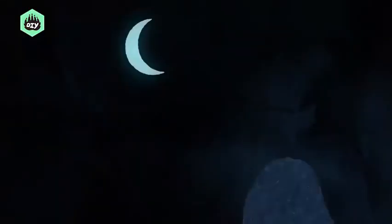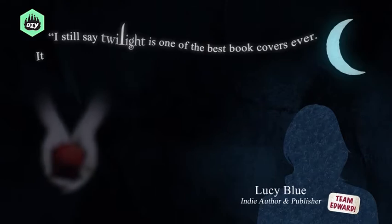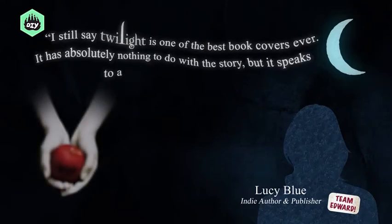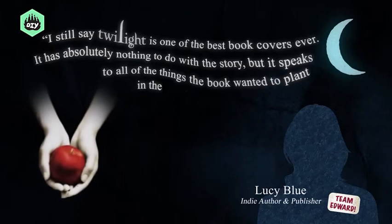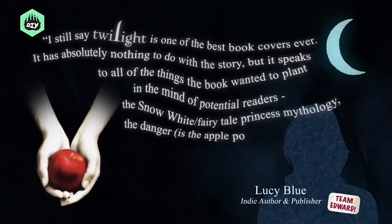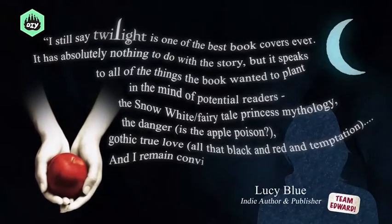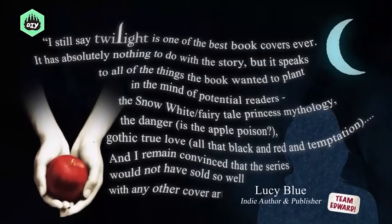And yet again, we are brought to Stephanie Meyer's Twilight series. Say what you will about the books themselves, but the deceptively simple but striking cover design created by graphic designer Gail Dubonin influenced not only the way YA novels were presented, but outside genres as well. Says indie author and publisher Lucy Blue: 'I still say Twilight is one of the best book covers ever. It has absolutely nothing to do with the story, but it speaks to all of the things the book wanted to plant in the mind of potential readers — the Snow White and fairy tale princess mythology, the danger, is the apple poison, gothic true love, all that black and red and temptation. And I remain convinced that the series would not have sold so well with any other cover art.'